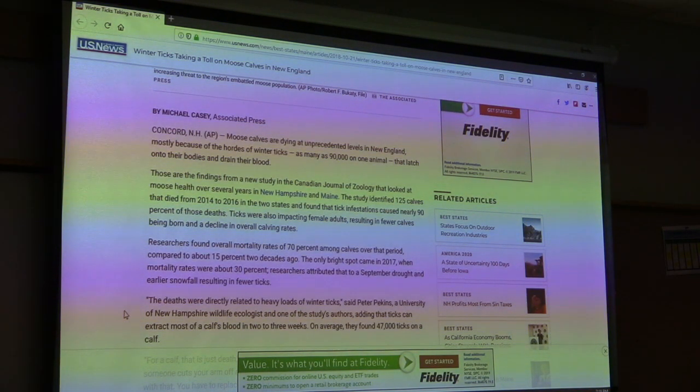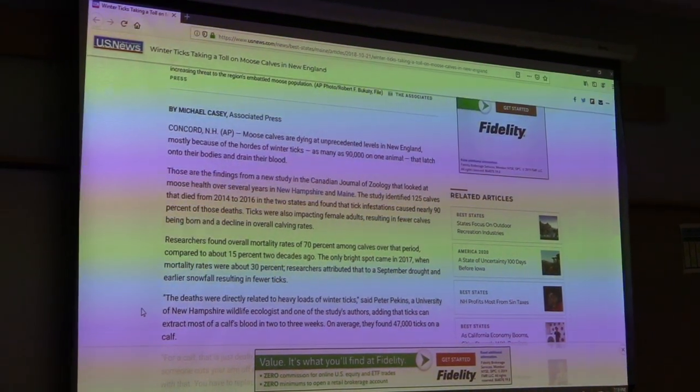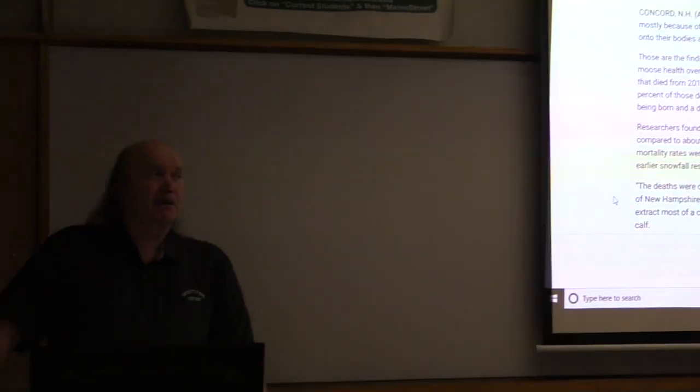Ticks are more impactful on young animals because calves are growing and need twice as much energy as an adult. A mammal's blood makes up about 8% of its body weight, and with high tick numbers those ticks can take all the blood, which then has to be regrown — and the cost of replacing blood is astronomical in energy. This is a crisis that is coming, and it will get worse as winters get warmer and shorter, which is advantageous for the ticks.